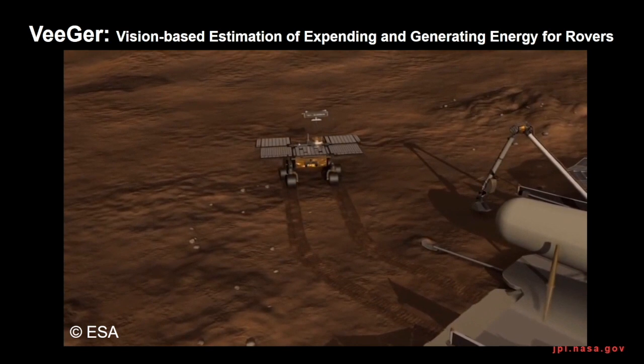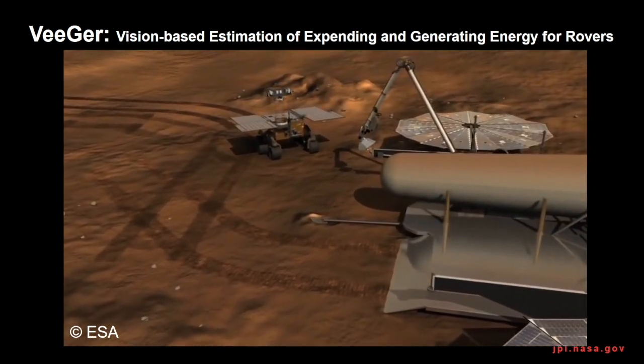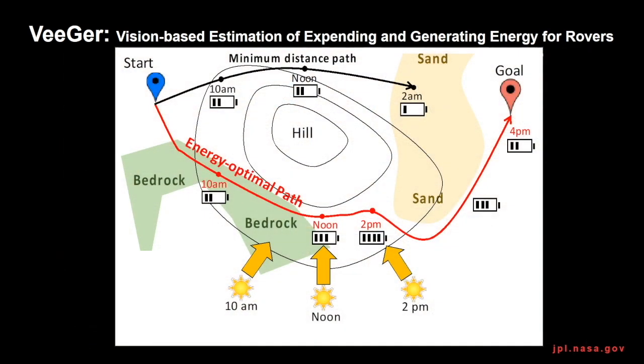V-GIR was developed to predict the driving energy of a rover before the rover travels, to help future Mars rovers, which are likely to be solar-powered. The operation of solar-powered rovers is rather complex because the available power is limited and uncontrollable. The driving path is therefore carefully chosen to minimize the energy consumption of the rover. V-GIR is a milestone to accomplish such resource-aware AutoNav and predicts the driving energy consumption of the rover from vision data.